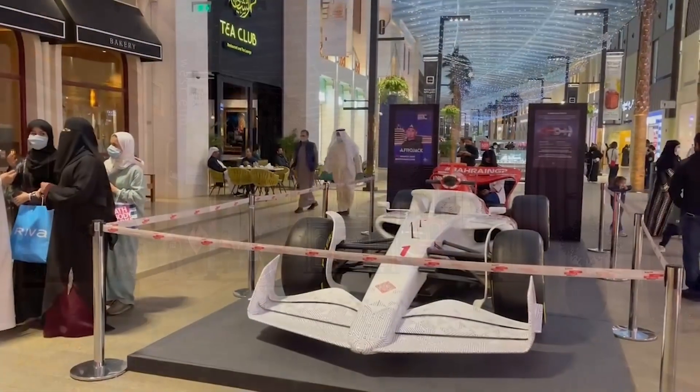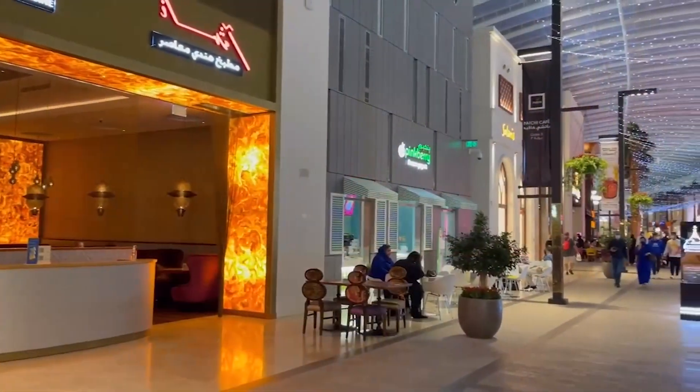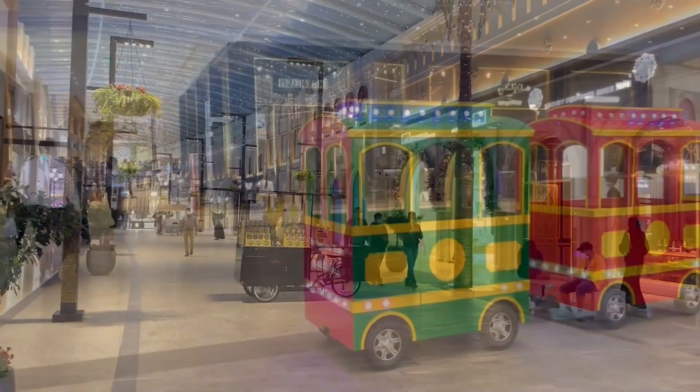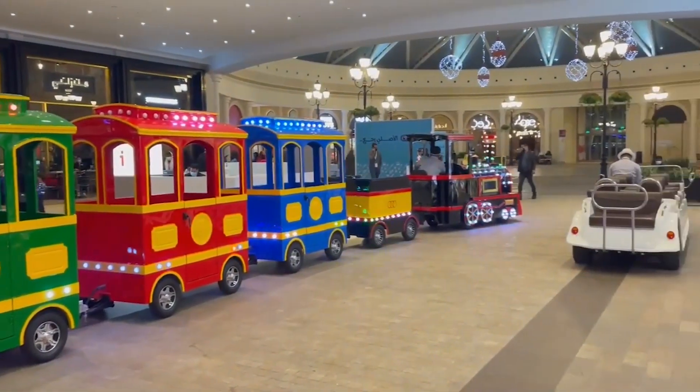The Avenues is the first shopping and leisure destination of its kind in the kingdom of Bahrain, with a unique seafront location stretching one and a half kilometres, strategically located along King Faisal Road. When living in the country, this was known as a regular haunt for Michael Jackson.